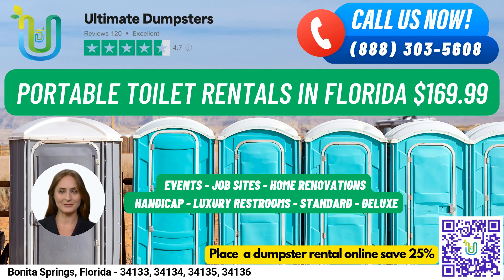Trailer Mounted Portable Toilets are larger units mounted on a trailer and can be easily moved from one location to another. They typically come equipped with multiple stalls and other amenities.